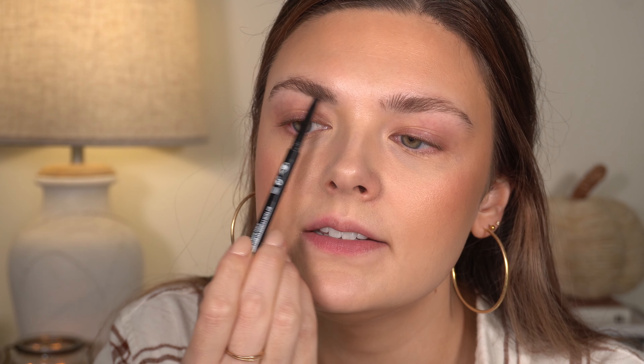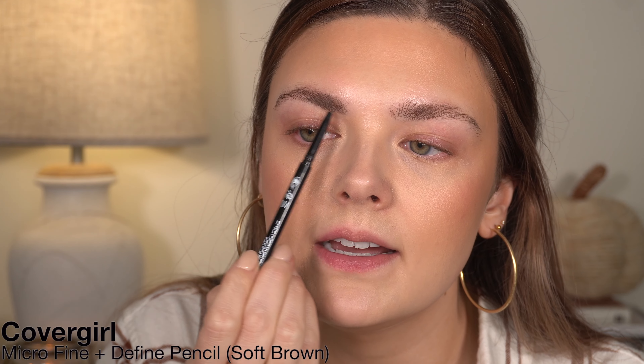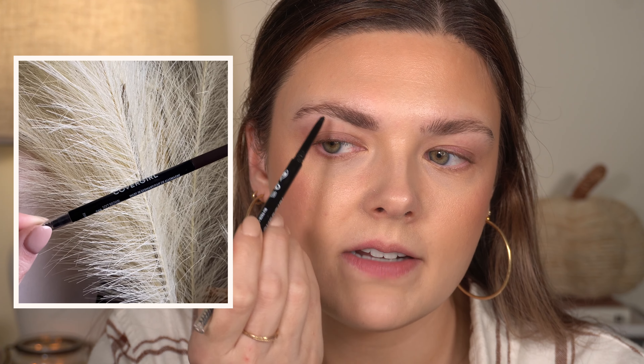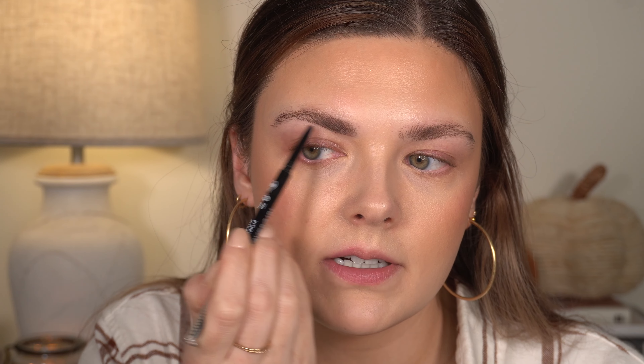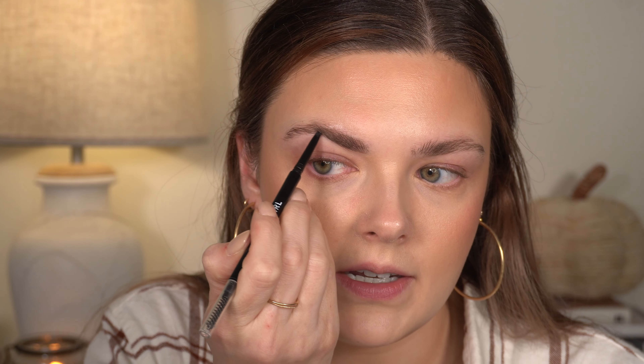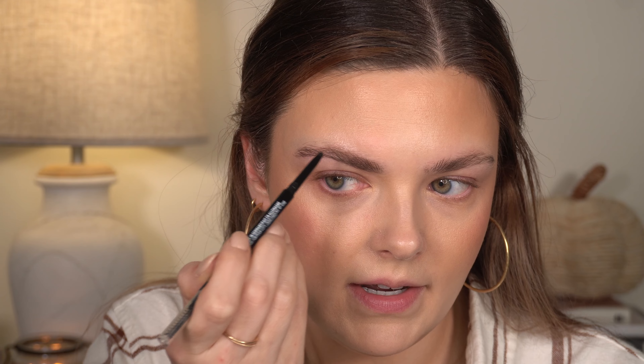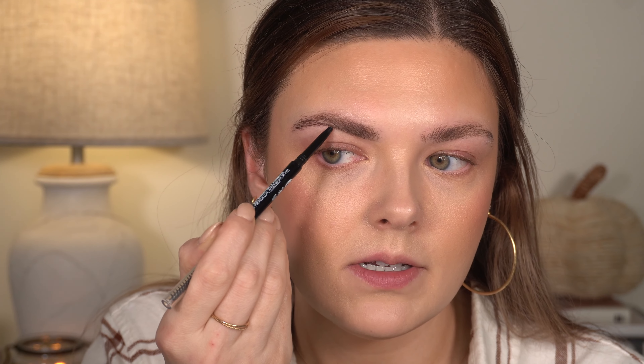Now it's time to fill in the brows, and honestly I kind of do this differently every day. Sometimes, depending on how much time I have, I'll just kind of fill in up here in my arch at the top where I'm missing the most brow hair. But other times I'll take my pencil and kind of underline the shape on the bottom, then fill in where I need to, which is mainly right here on both brows. This is, of course, my CoverGirl pencil, because now I just can't seem to use anything else.